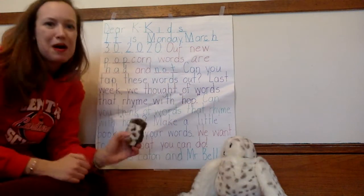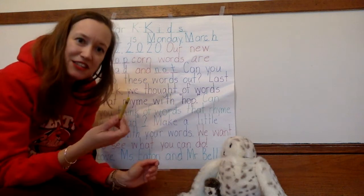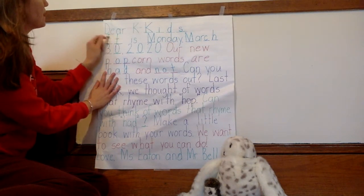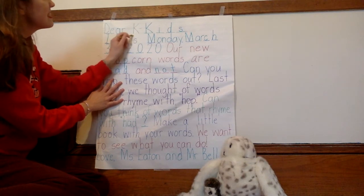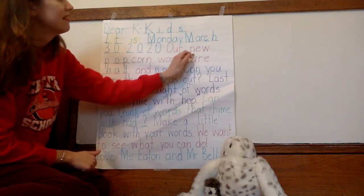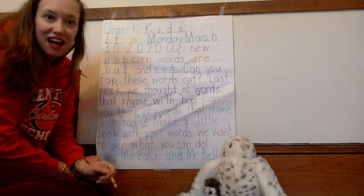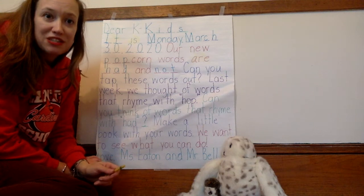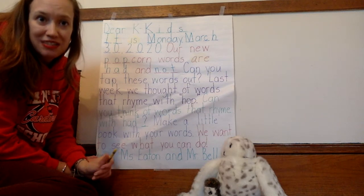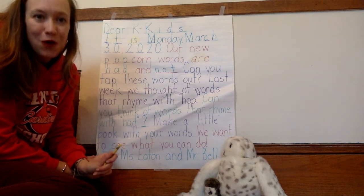Baby Echo wonders why we haven't buttered up the popcorn words. Okay, Baby Echo, we'll make sure we do that. I'm gonna use a yellow crayon — I see it. I'm gonna circle it and butter it up. Is. Are. And it goes on and on. I want you to try to butter up the popcorn words yourself on the copy I sent home. I sent a list of all the popcorn words we've been practicing in the email to your parents. I hope you have a wonderful day. I miss you so much.